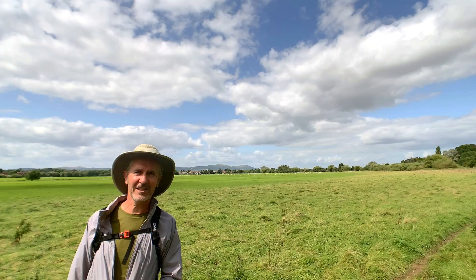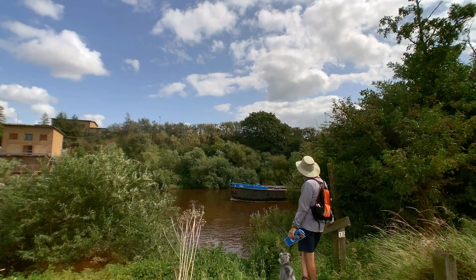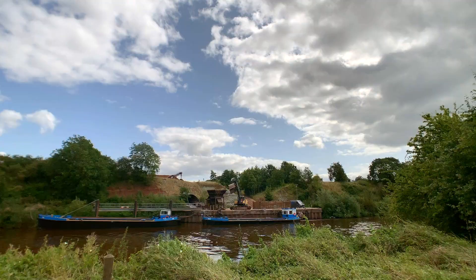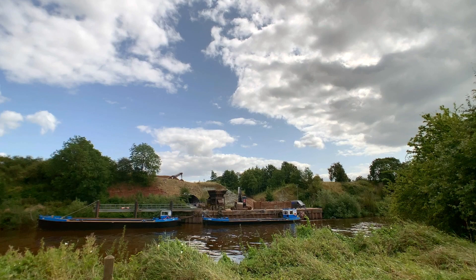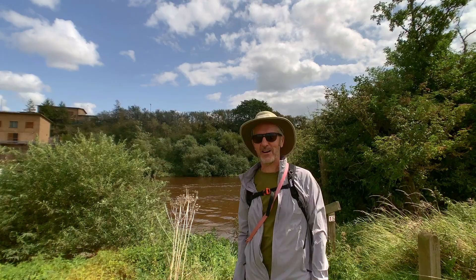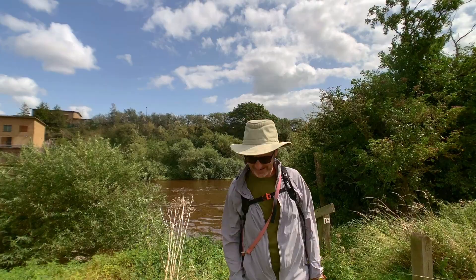To be in Upton-on-Severn! That was a gravel barge — they dig gravel up there, take it down the river, take it off the boat, and then do something with it. Then the empty boat goes back up to get more gravel. I know that because the lovely lady in the tourist information centre told me. You see, it's worth visiting these places.